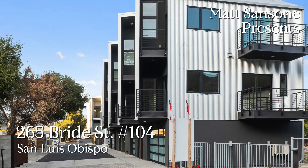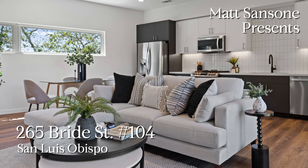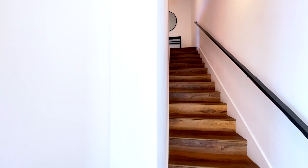Welcome to 265 Bridge Street, number 104, in San Luis Obispo. On the ground level is an oversized one-car garage, with plenty of room for a bike, storage, or workbench.